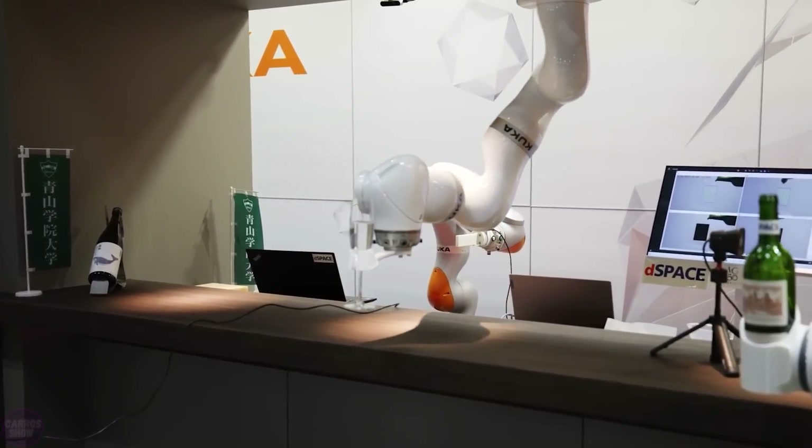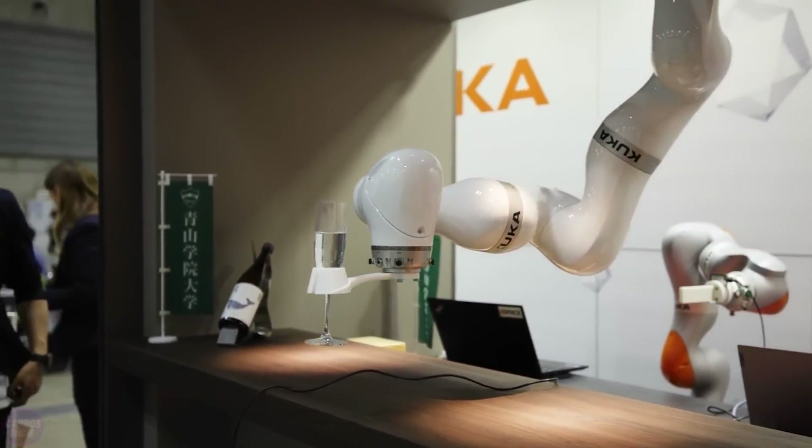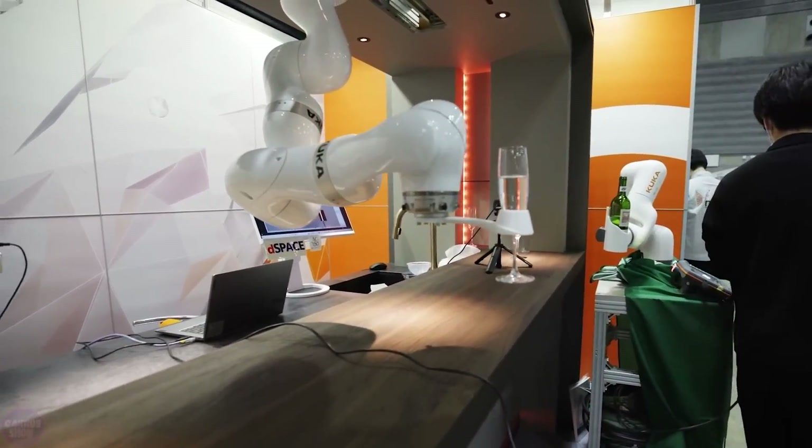There were surprisingly few cooking robots at ICRA, but a bartender robot from Kuka entertained the visitors.